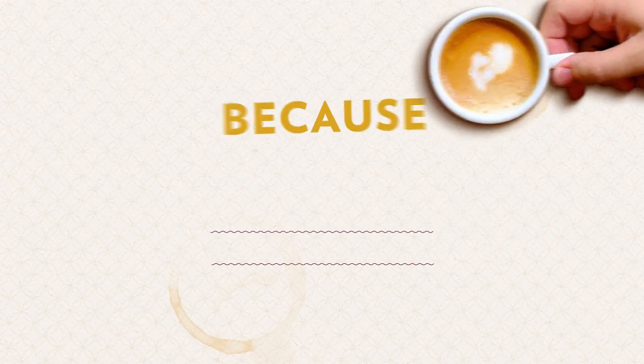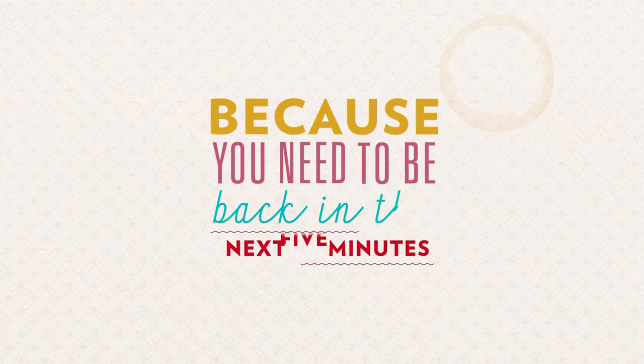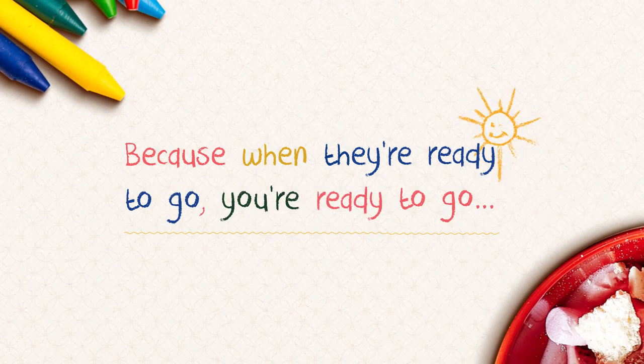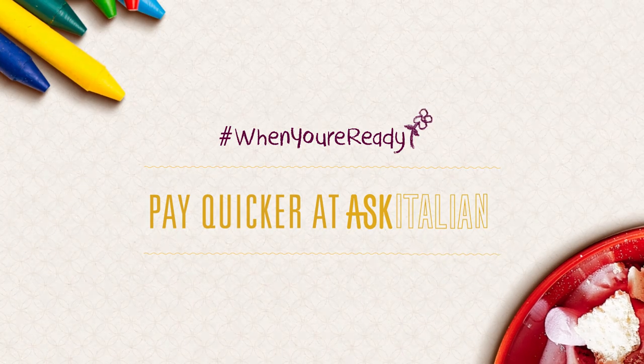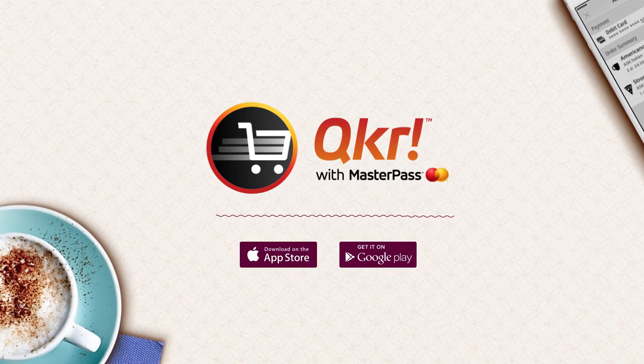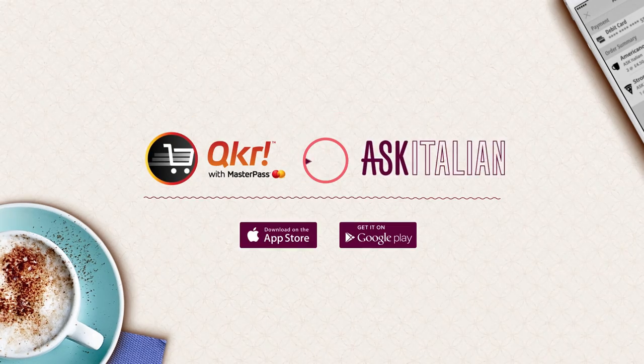We know what it's like when you're in a bit of a hurry, because you need to be back in the next five minutes, or because when they're ready to go, you're ready to go. That's why we're so excited to tell you about our brand new partnership, which means you can pay quicker at Ask Italian. We've teamed up with Quicker, the mobile payment app from MasterCard.